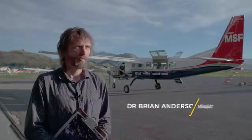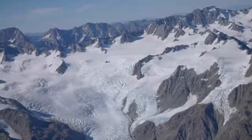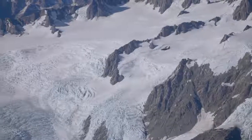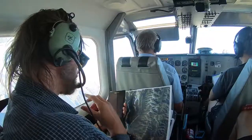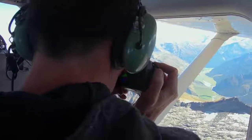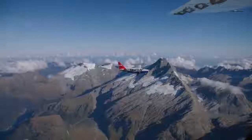Once these glaciers are gone we're not going to be able to capture these images again — it's pretty much an archive for the future. What we're trying to do is take hundreds or even thousands of photos of the glaciers and use them to make three-dimensional models that we can actually measure really precisely to see what the glaciers are doing.